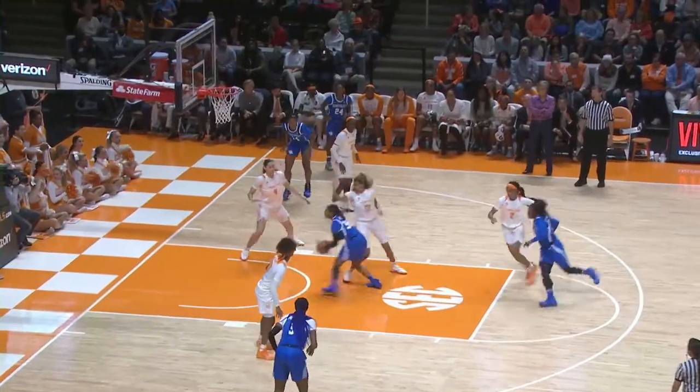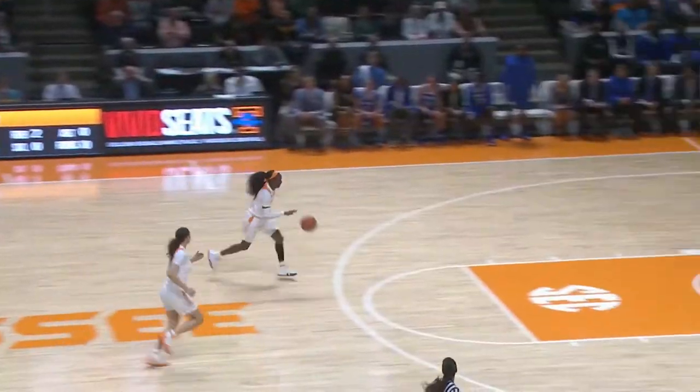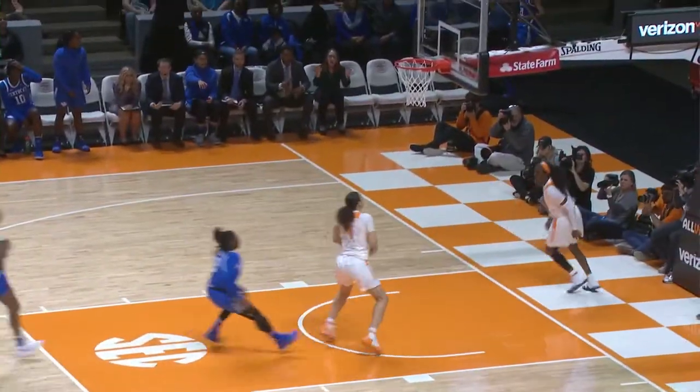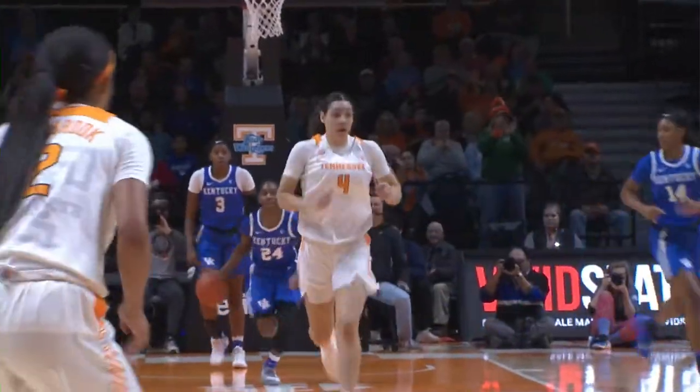Reverses, goes into the paint, spins — shot blocked by Burrell — and it's tipped to Westbrook. Lead pass up to Jackson, all alone for the layup. She mishandled the pass but got it to Mimi Collins for the layup.